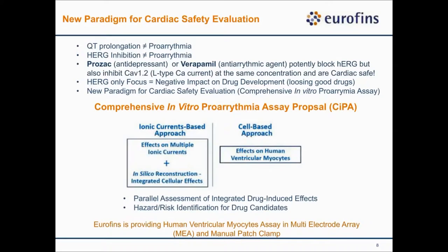Our hERG-centric or hERG-only focus had a very negative impact on drug development, causing unnecessary early compound attrition and the potential loss of good drugs. We now have this new paradigm of cardiac safety evaluation called CiPA — Comprehensive In Vitro Proarrhythmia Assay — which contains three different approaches: testing test compounds on multiple cardiac ion channels, feeding data into an in silico model to predict pro-arrhythmic risk, and testing compounds in stem cell-derived cardiomyocytes to confirm findings, with early clinical trial data as additional confirmation.